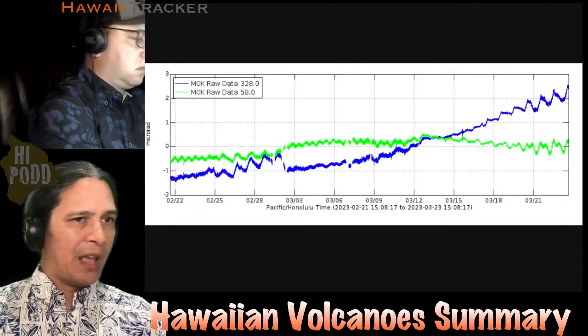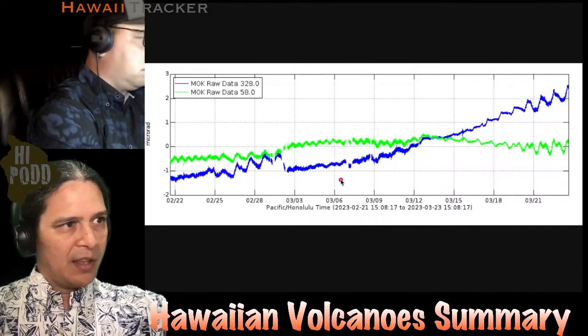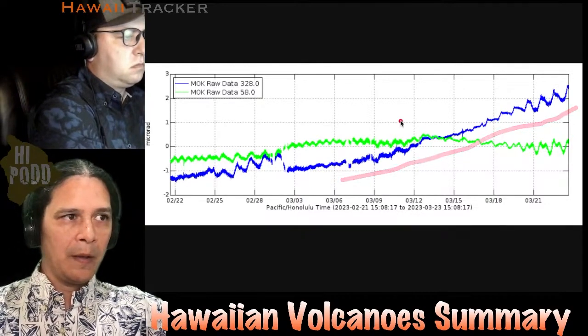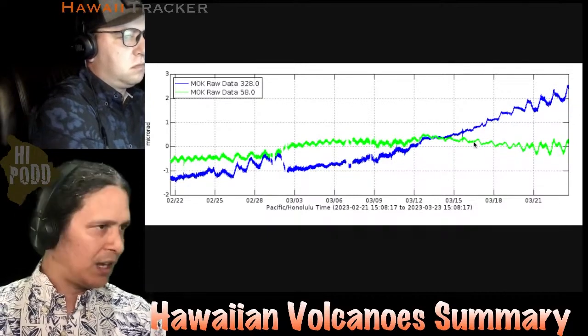Moving to Mauna Loa — there's no imagery to show, but the tilt plot for the last month also shows some inflation. This is normal for the post-eruptive pattern on Mauna Loa, so that's about what we'd expect to see.